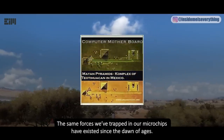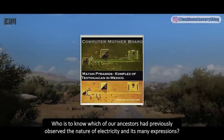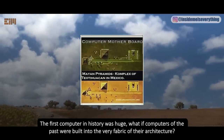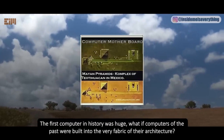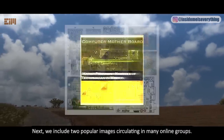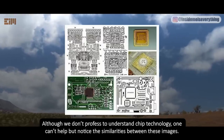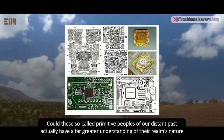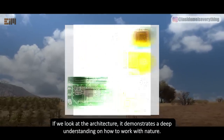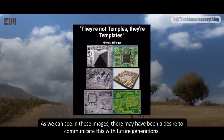The same forces we've trapped in our microchips have existed since the dawn of ages. Who is to know which of our ancestors had previously observed the nature of electricity and its many expressions? This image shows a striking similarity to a modern CPU. The first computer in history was huge — what if computers of the past were built into the very fabric of their architecture? We include two popular images circulating in many online groups. Although we don't profess to understand chip technology, one can't help but notice the similarities between these images. Could these so-called primitive peoples of our distant past actually have had a far greater understanding of their realm's nature and how to harness its power?